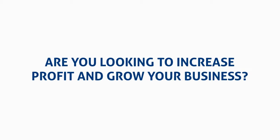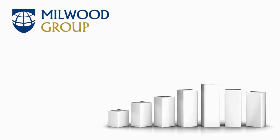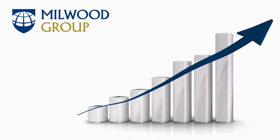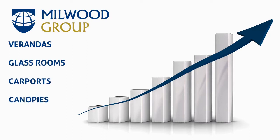Are you looking to increase profit and grow your business? You can make more money by selling quality shade and shelter structures from the UK's fastest growing and most dynamic veranda, glass room, carport, canopy and awning systems manufacturer.